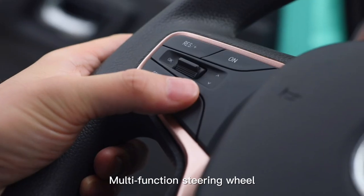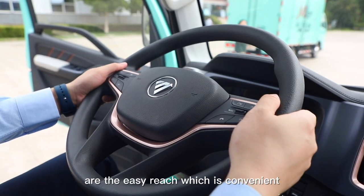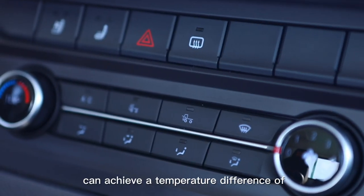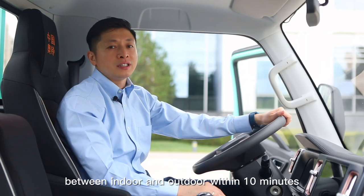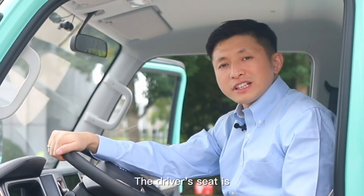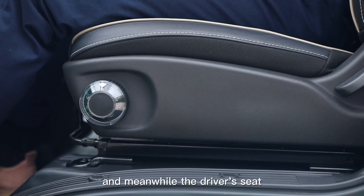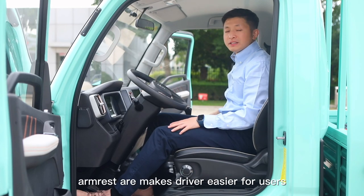The multifunctional steering wheel, control buttons, and instruments are all within easy reach, making it convenient for the driver to operate. The air conditioning system can achieve a temperature difference of more than 10 degrees centigrade between indoor and outdoor within 10 minutes. The driver seat is designed according to passenger vehicle standards, and a hydraulic shock-absorbing seat is optional, with armrests to make driving easier for users.